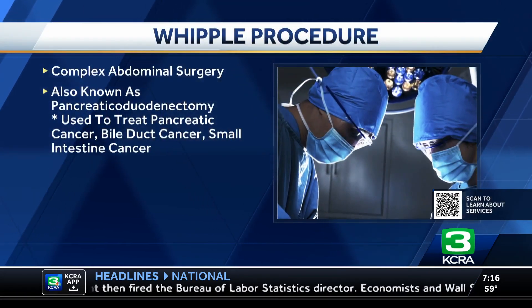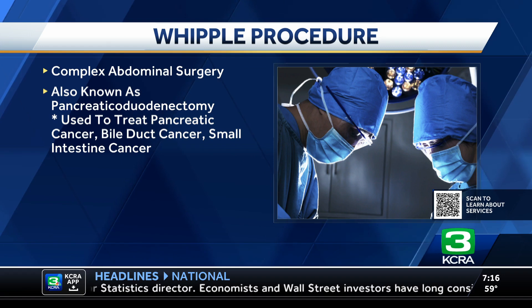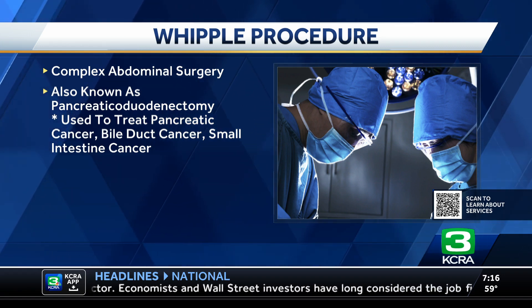Okay, explain this procedure. So Whipple's procedure is also called a pancreaticoduodenectomy. It's a complex surgical procedure performed for certain cancers such as cancer of the head of the pancreas, the first part of the small intestine called the duodenum, certain bile duct cancers, cancers of the ampulla, and also for benign conditions sometimes like pancreatitis and certain pancreatic cysts.